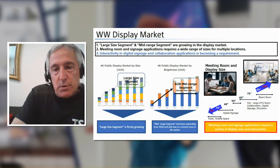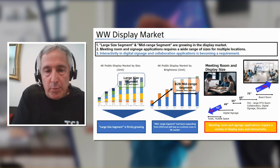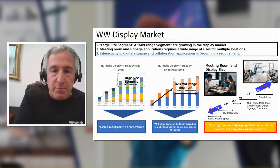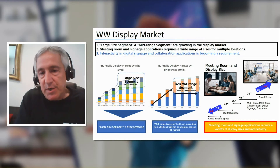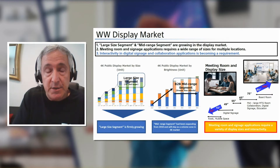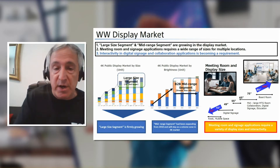Hello, everybody. I'm Anthony Cianferano, and I will talk a little bit about our BZ Series displays and our lineup, and then we'll turn it over to Chris for his presentation. For the display market that we see today, we see a couple of trends. The large-size segment is growing, and the B2B mid-range segment is also growing. Interactivity in digital signage and collaboration applications is becoming a requirement. People want to interact with the content, and that is what the touch overlay solution from TSI Touch will provide with our Bravia displays.